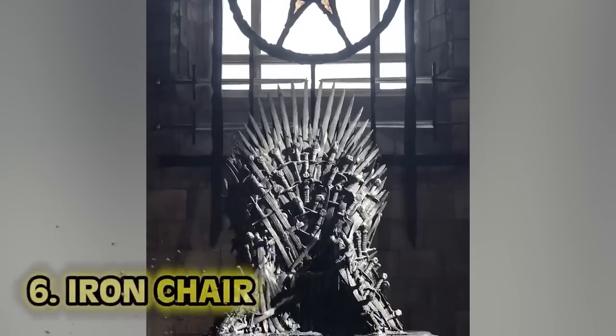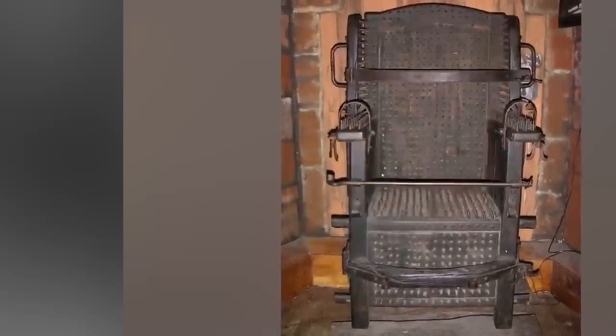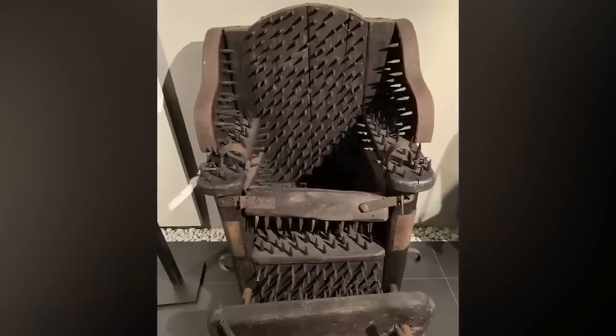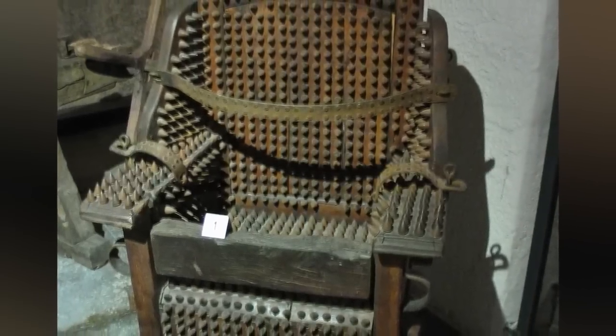Number six: the iron chair — not to be confused with the Iron Throne, although I'm sure that seat isn't comfortable either. The iron chair was a device used in medieval punishments. It sounds crazy, but this one seems more tame compared to some of the other devices used. These spikes don't look like much upon first glance, but they could easily poke through your skin. The chair is actually designed to pierce through the skin without hitting any vital organs, so you had to sit completely still. The more I explain this one, the more I think it's the worst of the worst. I guess this is why they call it the Dark Ages.